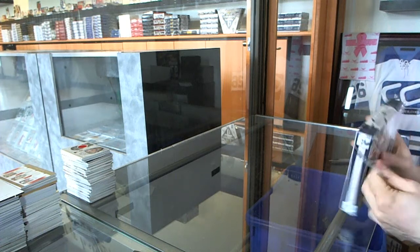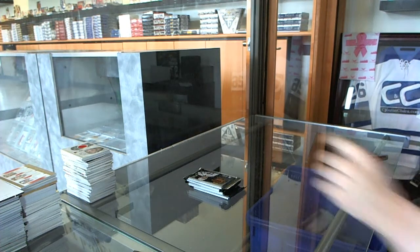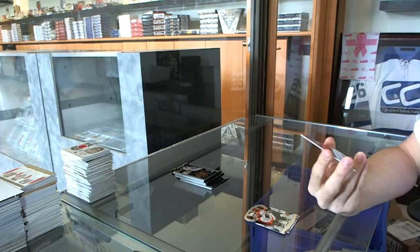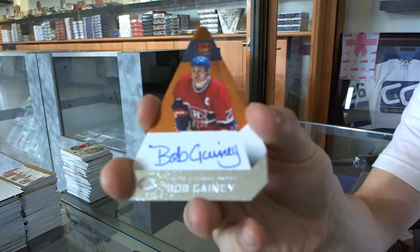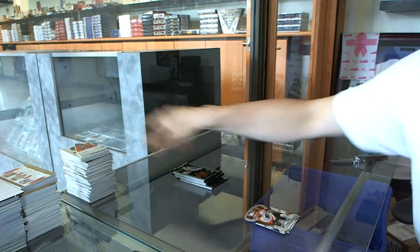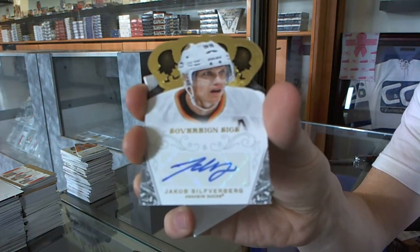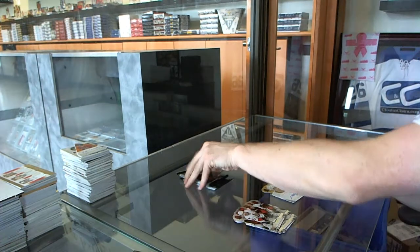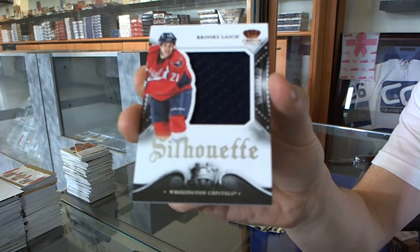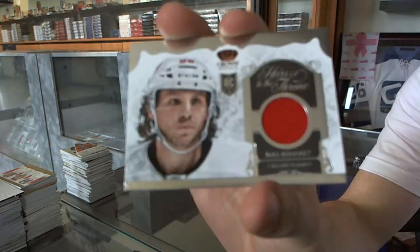Box twelve to finish it off. We've got a Pacific's Choice Bronze Orange rustic autograph, number 16 of 25 for the Montreal Canadiens, Bob Gainey. We've got a Sovereign Sigs for the Anaheim Ducks, Jakob Silfverberg. We've got a silhouette jersey for the Washington Capitals, Brooks Laich. And we've got an heirs to the throne jersey for the Calgary Flames, Max Reinhart.